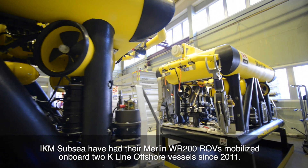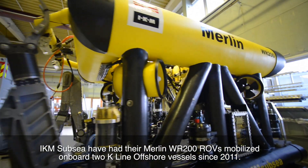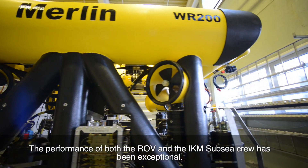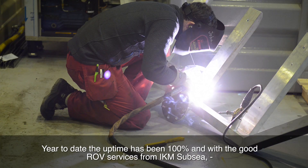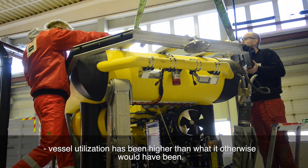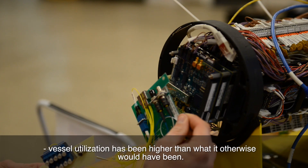IQM Subsea have had their Merlin WR200 ROVs mobilized on board two K-Line offshore vessels since 2011. The performance of both the ROV and the IQM Subsea crew has been exceptional. Year to date, the uptime has been 100%, and with the good ROV services from IQM Subsea, vessel utilization has been higher than what it otherwise would have been.